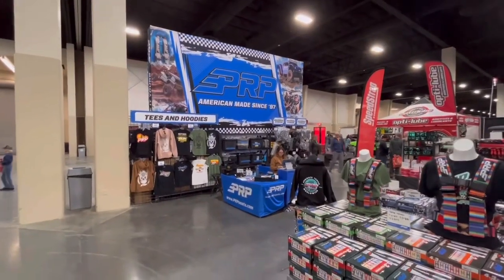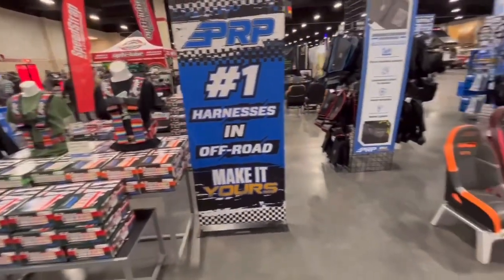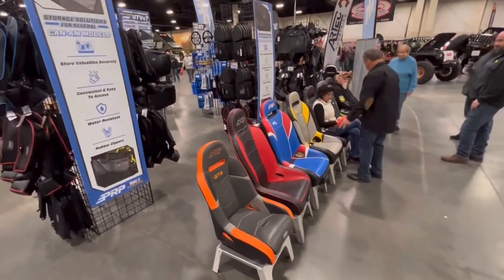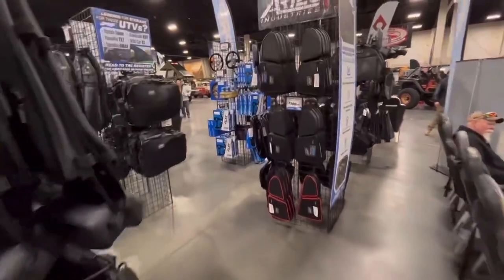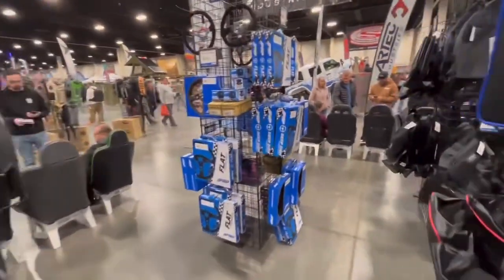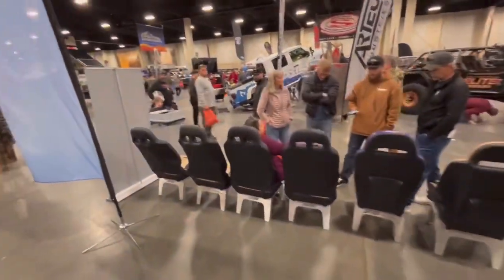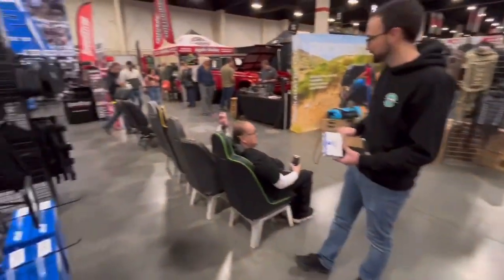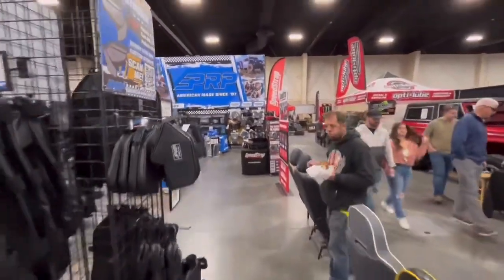Here's the PRP booth. Got all their stuff. Bunch of harnesses. Bags. Seats to try out. Steering wheels. More bags. More seats. And yet again, more seats. Cool stuff.